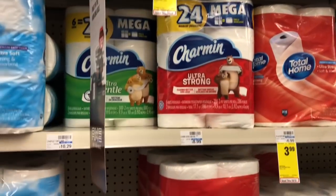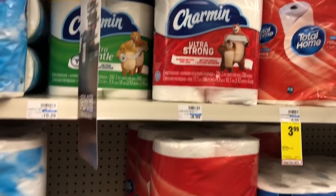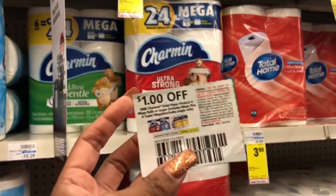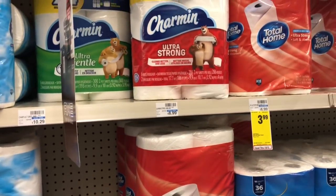Toilet paper is going to be on sale for $6.99. We have $1 off one coupons available in our P&G insert, so you'd buy one and use this coupon making your final cost only $5.99.